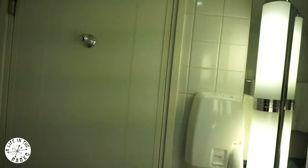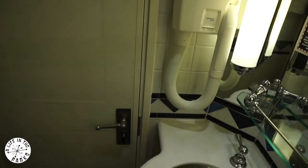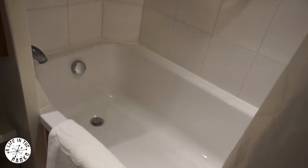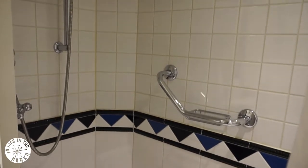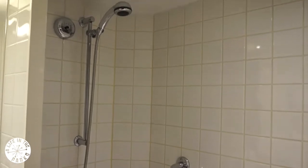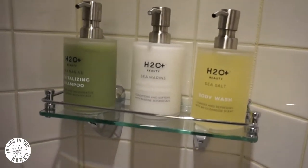This hairdryer and shaver socket unit seem very old fashioned. These are the H2O toiletries in tab proof bottles, just the same that feature at the Theme Park Resorts.